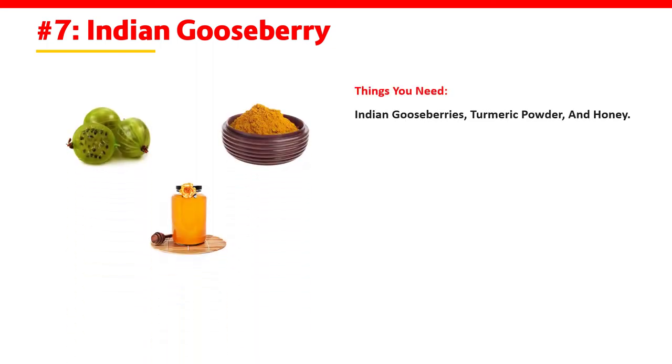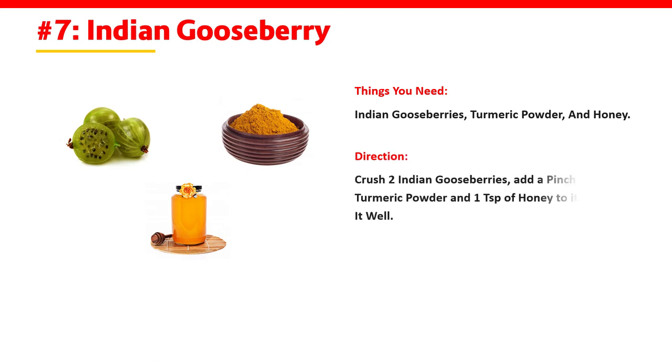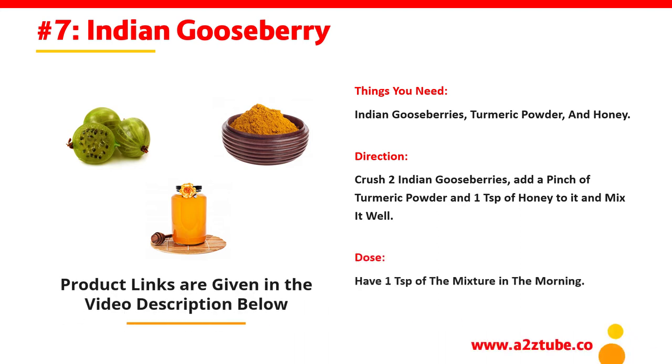Number 7: Indian Gooseberry. Things You Need: Indian Gooseberries, Turmeric Powder and Honey. Direction: Crush 2 Indian Gooseberries, add a pinch of turmeric powder and 1 teaspoon of honey to it and mix it well. Dose: Have 1 teaspoon of the mixture in the morning.